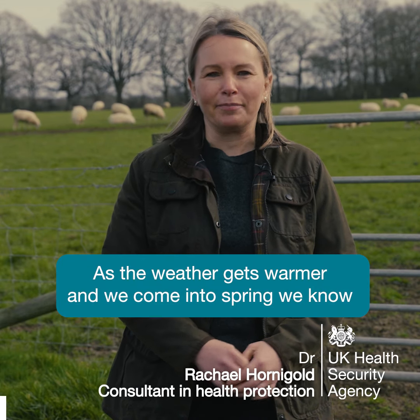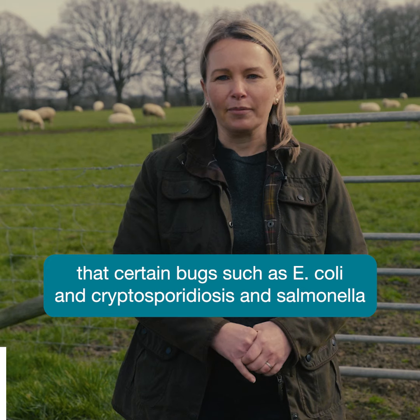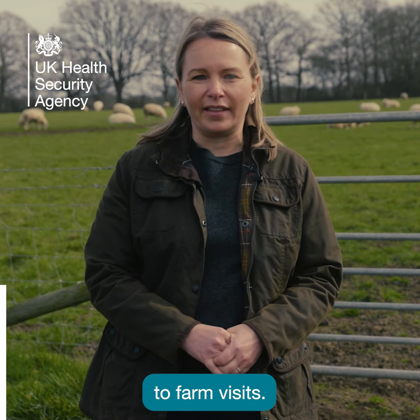As the weather gets warmer and we come into spring, we know that certain bugs such as E. coli, cryptosporidiosis and salmonella can become more common. And sometimes these are linked to farm visits.